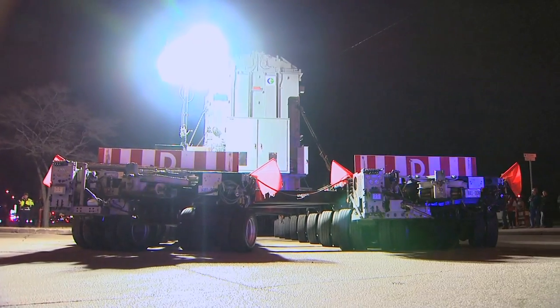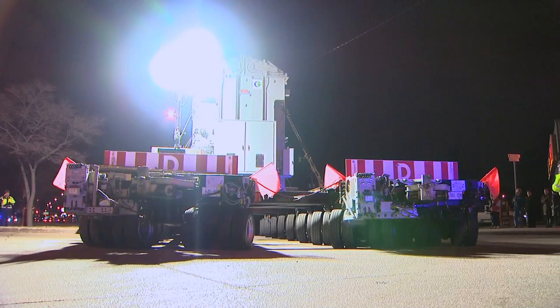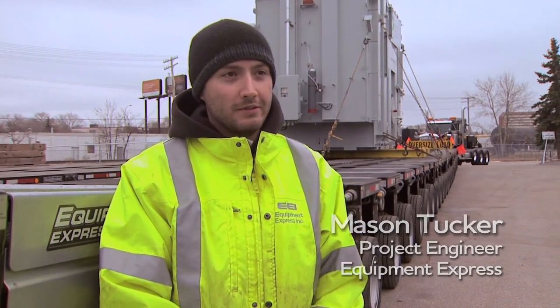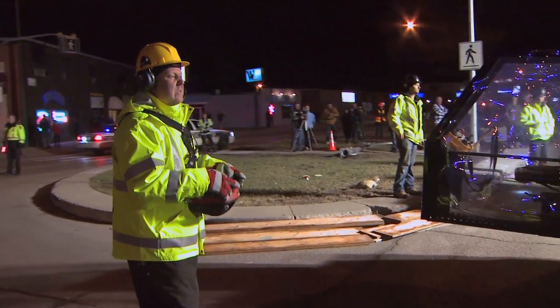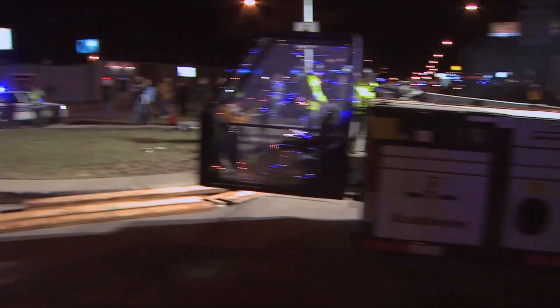The cool thing about this trailer here is it's self-propelled, so we're standing right beside the power pack here. This power pack is going to drive and steer the entire trailer, so no trucks will be involved. The entire thing is about 110 feet long and it's going to be operated by one guy, so it's a very unique trailer.